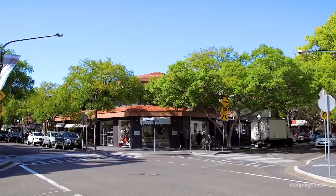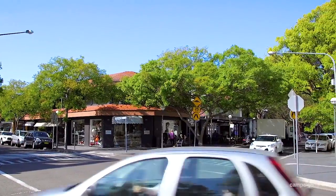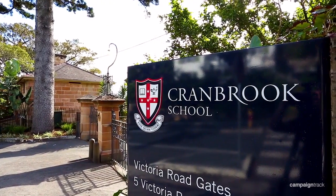Situated just a short stroll to Double Bay Village, all the fantastic schools are right on your doorstep. So if it's space, convenience and the location you're looking for, I really look forward to seeing you at one of the open for inspections.